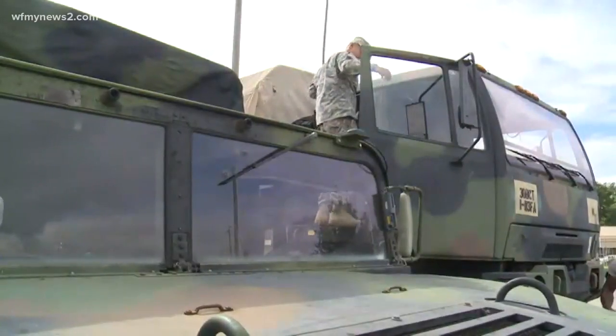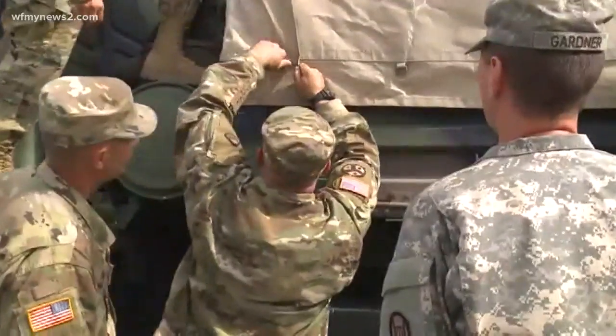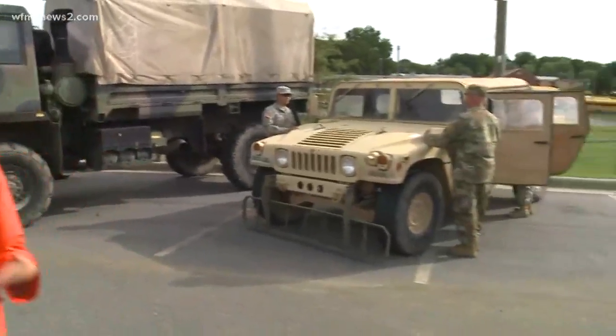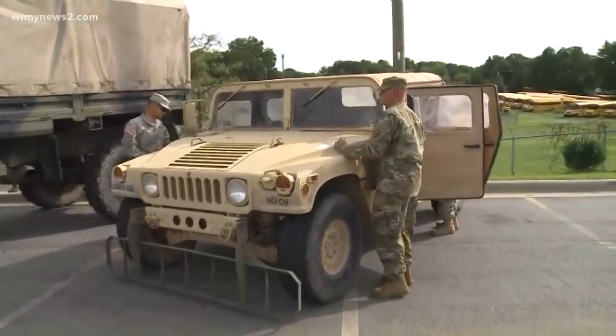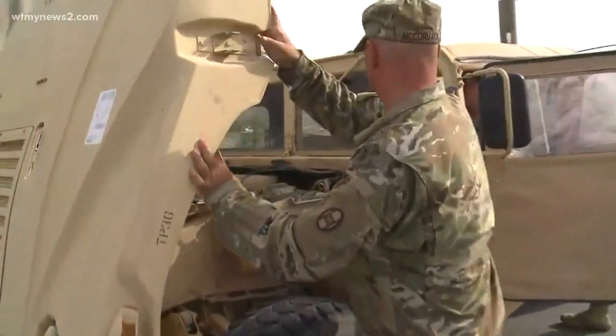Almost 3,000 National Guard troops are on standby to help with rescues and recovery. Several of those are here in Greensboro. WFMY News 2's Jessica Winters is live at the National Guard Armory. I'm at the North Carolina National Guard Armory off of Franklin Boulevard in Greensboro, where dozens of National Guard men and women are ready and prepared to assist if the need arrives for the potential effects of Hurricane Florence.